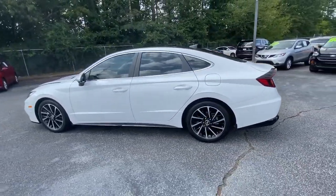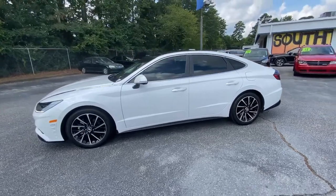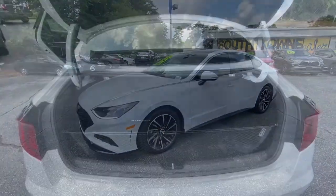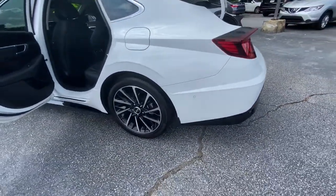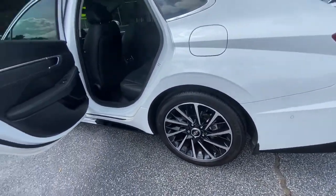Its comfortable cabin with standard touchscreen infotainment and driver assistance, along with stylish good looks, make this midsize four-door your go-to family sedan. These are just some of the great options this vehicle comes with.